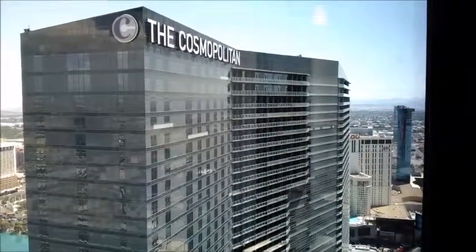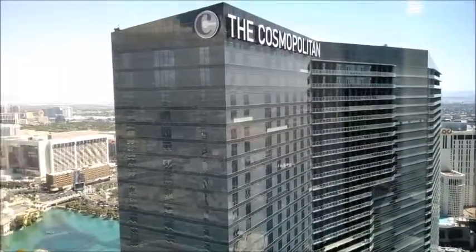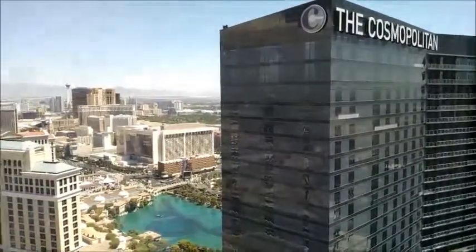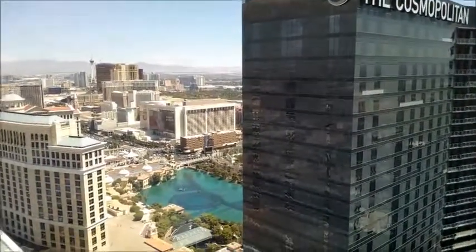If you ever wanted to know what the highest floor at the Vdara Hotel in Las Vegas is, it's 56 floors. We're on the 56th floor and you can see the Cosmopolitan Hotel condos, and then there's the Bellagio water fountain.